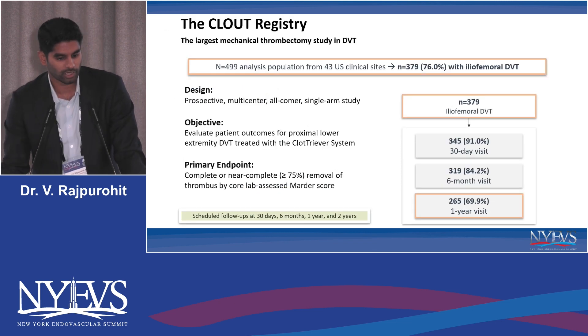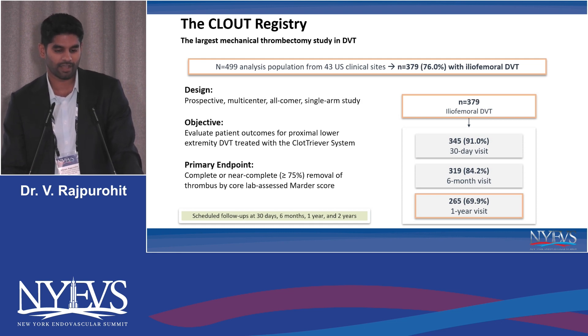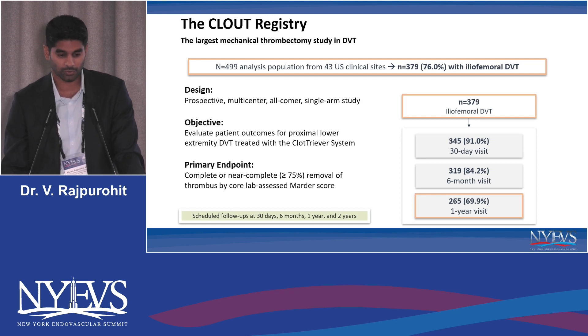So what about the data? We've talked about no real RCTs yet that have been made to date, but there is one coming down the pipeline, which I'll mention later. This is the CLOUT registry, and I'm happy to present the most recent data from the past week. This registry consisted of 499 patients across 43 U.S. sites. It's a prospective multi-center single-arm study in all-comer patients.